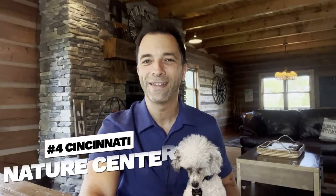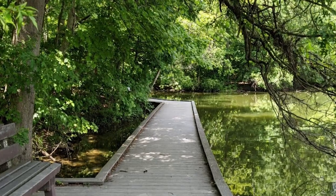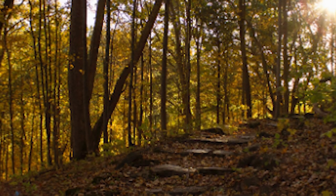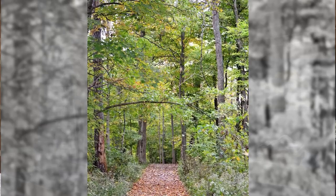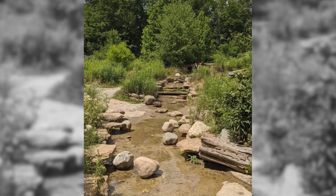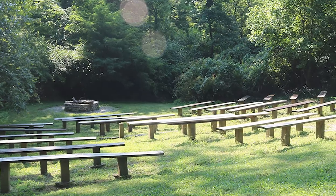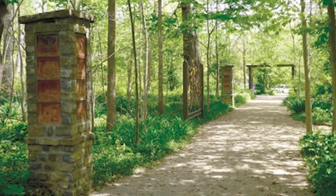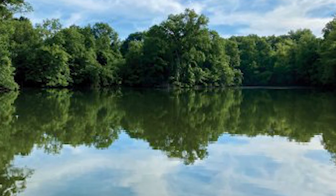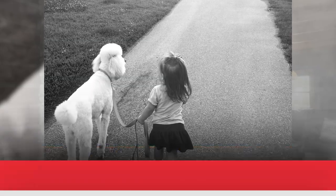Number four: enjoy the Cincinnati Nature Center. If you and your dog enjoy hiking and exploring nature without a lot of concrete jungle, the Cincinnati Nature Center is a must-visit destination. Located near Milford, Ohio, just east of Cincinnati, it features 1,600 acres of preserved land with miles of scenic trails winding through forests, meadows, wetlands, and ponds. Dogs are welcome on the trails but must be on a leash at all times.